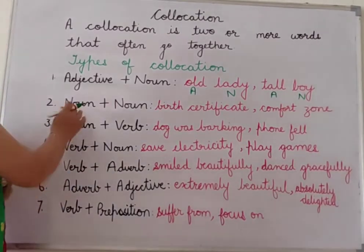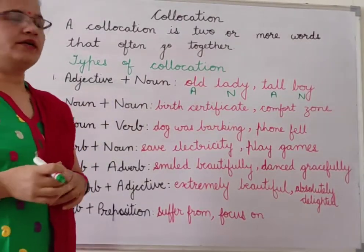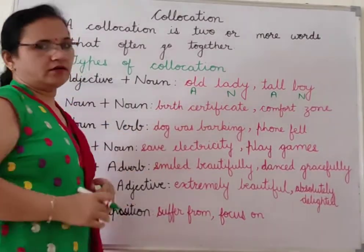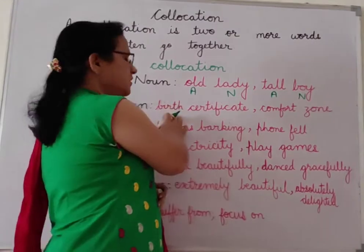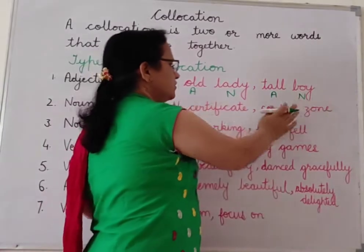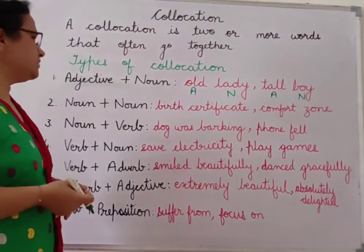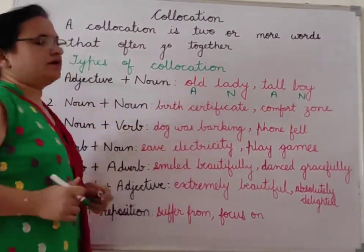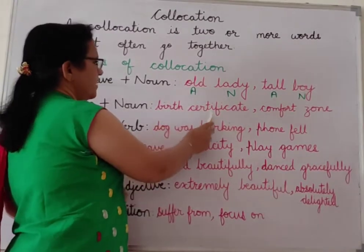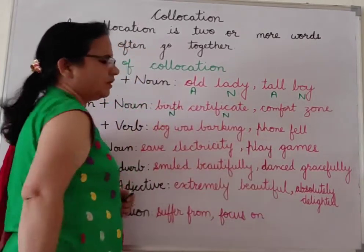Next is noun plus noun, where noun and noun are both used together in a sentence — it also forms a collocation. Like 'birth certificate': birth is a noun and certificate is also a noun. For example: 'He lost his child's birth certificate.' So noun and noun used together in a sentence forms a collocation.